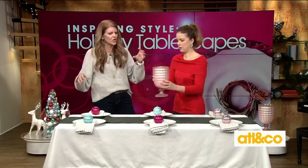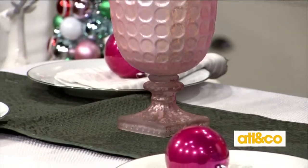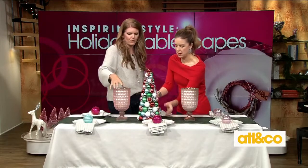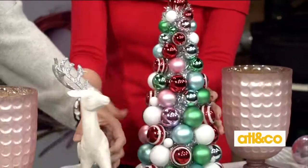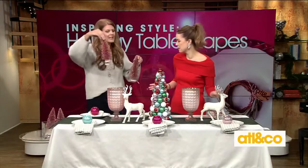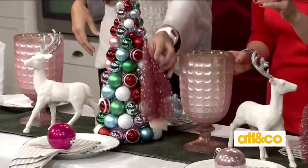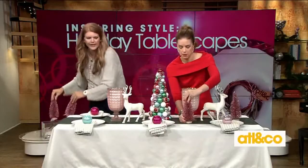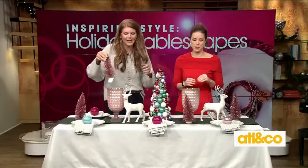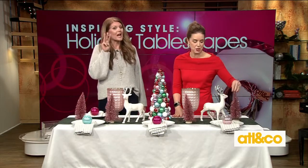Last, we're going to go ahead and put some big chunky elements. I actually use these for garden parties or Easter — it doesn't have to just be Christmas. It could totally be something you have all year round. You can get this stuff in the dollar sections at your stores. You don't have to spend a ton of money. I would glam this up with more candles, because you can never have too many candles.